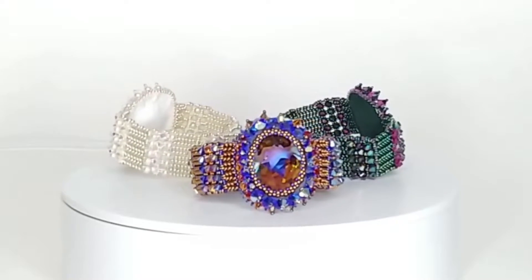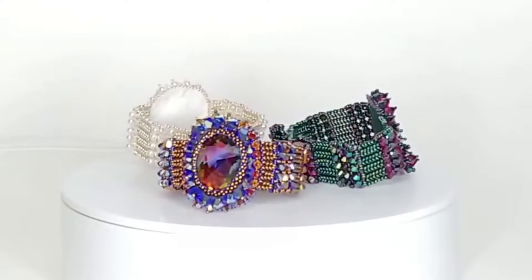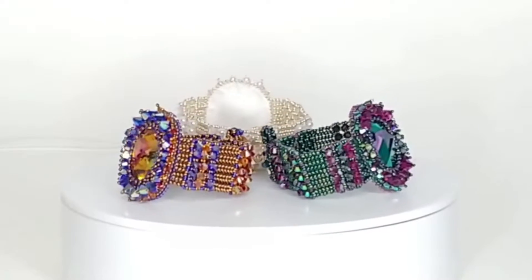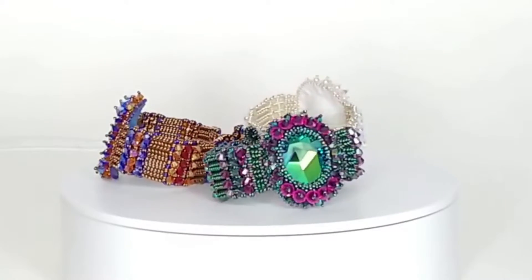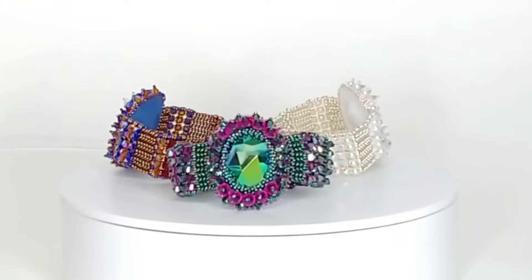I currently have three color choices available and those are silver pearl rainbow, scarab green with amethyst and fuchsia accents, and bronze with deep blue, tangerine, and scarlet red accents.